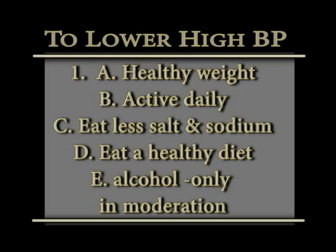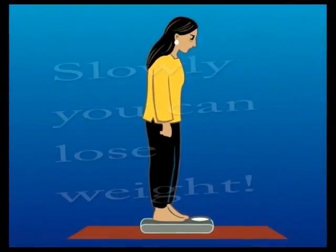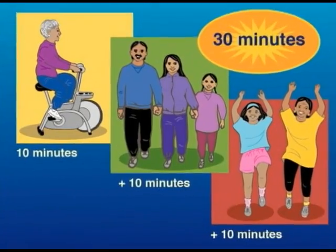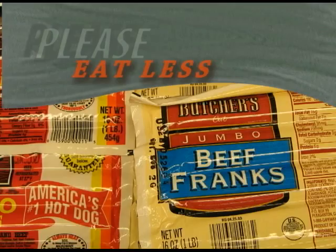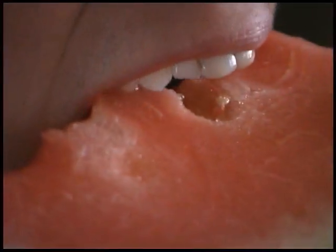What are some things you can do to help lower your high blood pressure? Number one: practice these steps. Maintain a healthy weight — work to get to the best weight possible, and you can always review the graphs and charts at the clinic. Be active every day — keep yourself moving. Eat fewer foods high in salt and sodium. Eat more fruits and vegetables, whole grain breads and cereals, and low-fat dairy products. If you drink alcoholic beverages, do so in moderation.